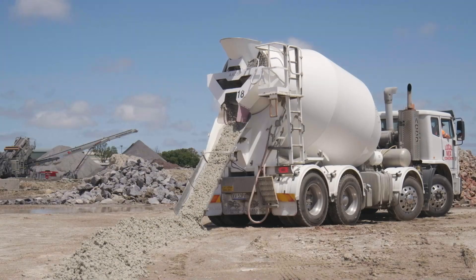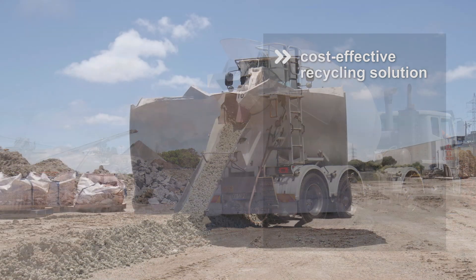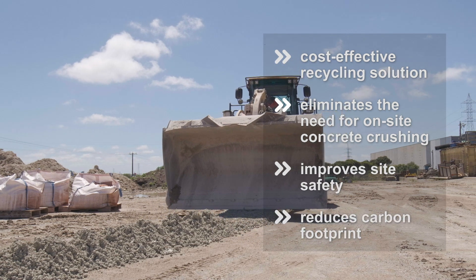MasterSooner RCT323 is also an extremely cost-effective recycling solution. It eliminates the need for on-site concrete crushing, improving site safety and reducing your carbon footprint.